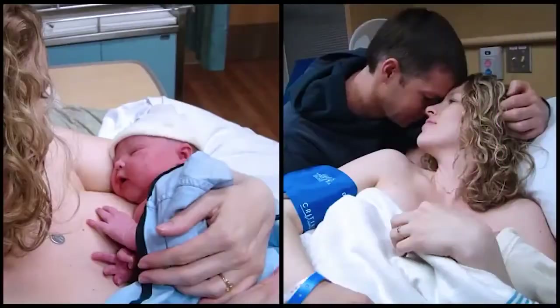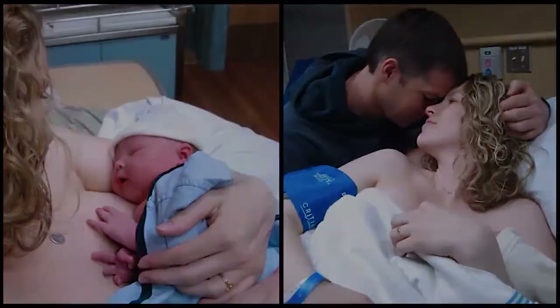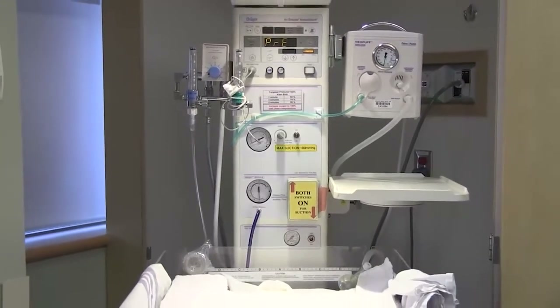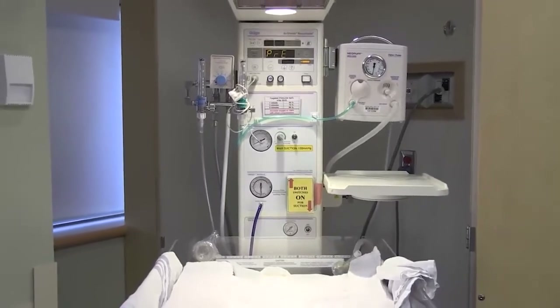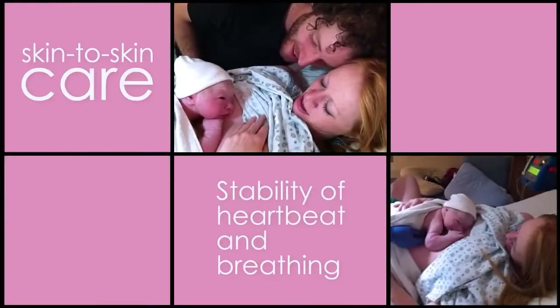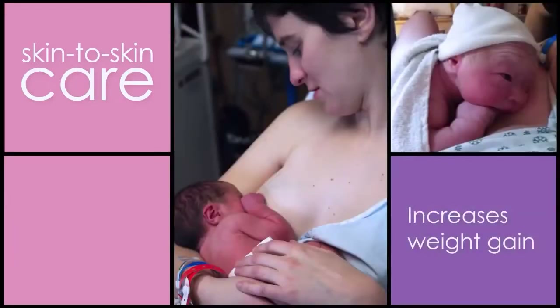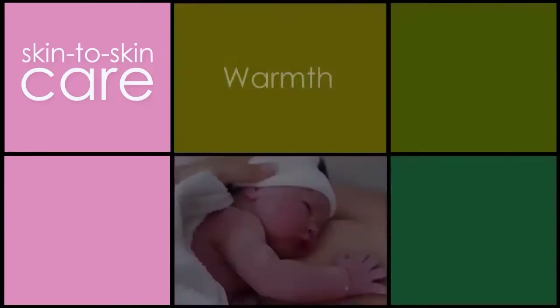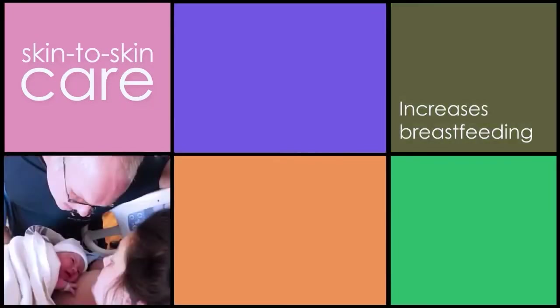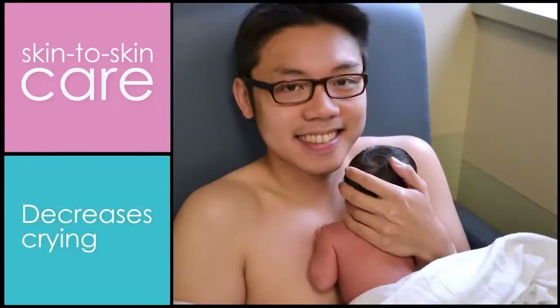Once your baby is born, your baby will be placed skin-to-skin with you. If your baby requires assistance following the birth, he or she will be taken over to the Infant Care Centre and assessed by the medical team. It is encouraged to keep your baby skin-to-skin with you for the first hour after birth or until the baby has completed their first breastfeed. Skin-to-skin care can also be provided by your partner should you be unable to do so.